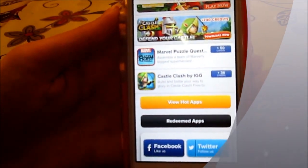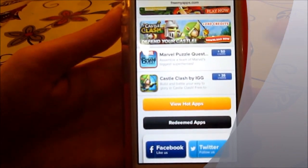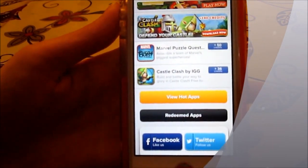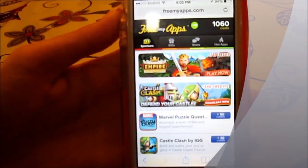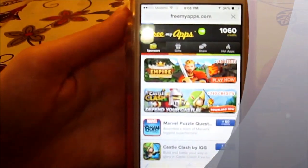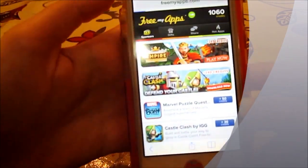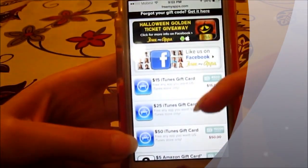Try to check on the service every day because they add new sponsored applications with certain amounts of credits that you can add to your balance. And after you have enough credits, you go to your gift section and can redeem those credits for very cool gifts.